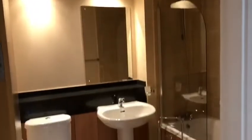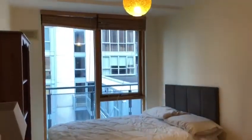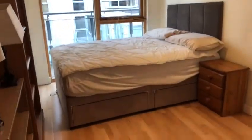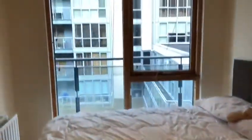Off the hallway you have the main bathroom. And the first double bedroom with good timber flooring, a nice bright floor-to-ceiling window, and plenty of wardrobe space.